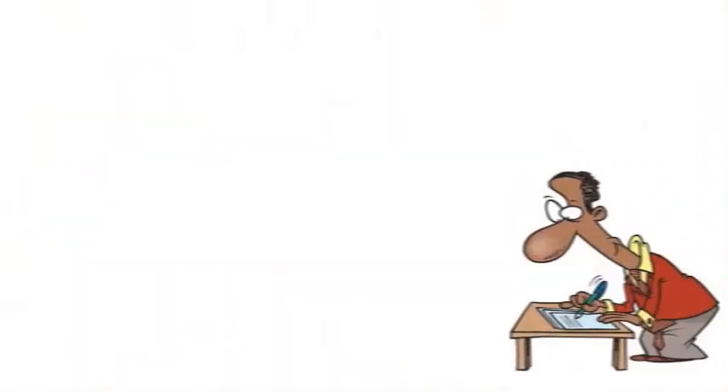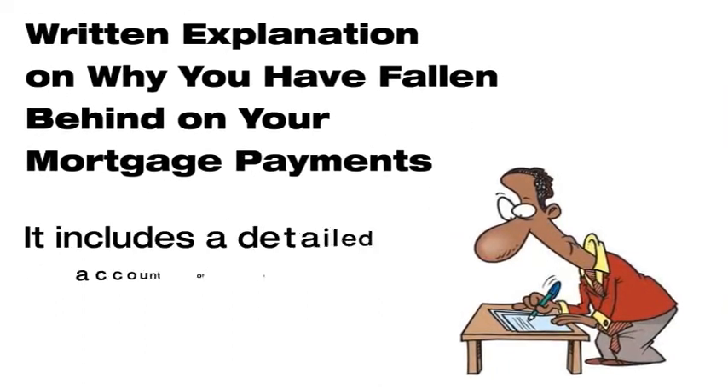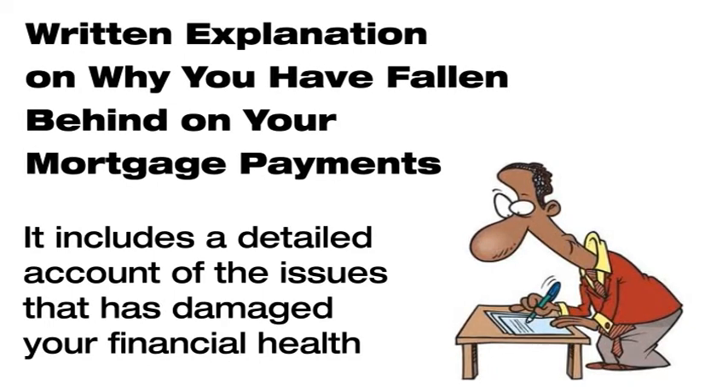A short sale letter is a written explanation on why you have fallen behind on your mortgage payments. It includes a detailed account of the issues that have damaged your financial health.